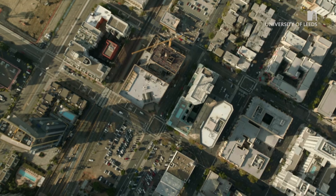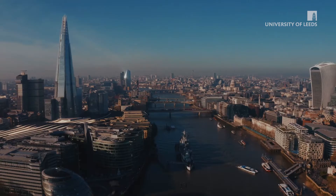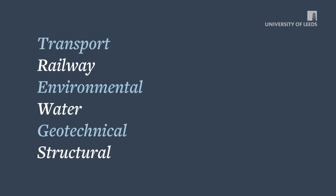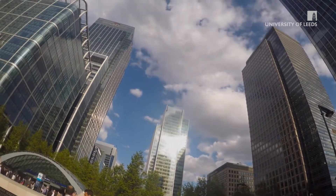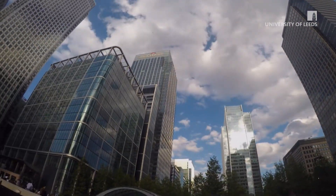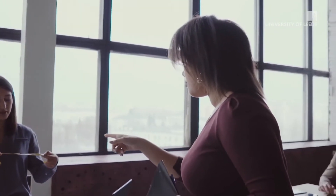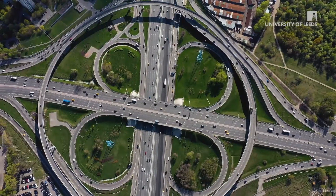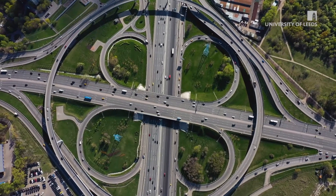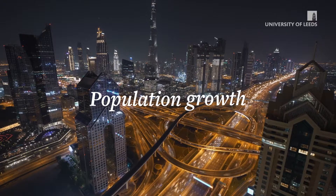Civil engineering is the design, construction and maintenance of the physical and naturally built environment. As a society, we rely on complex infrastructure in everyday life. And civil engineers are the ones delivering it. Civil engineers have to keep infrastructure running effectively whilst adapting to challenges such as natural disasters, climate change and population growth.